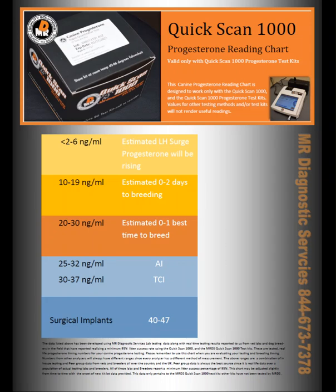Hi, this is Joe at MR Diagnostic Services. We often get the question when folks are calling in or sending us emails: is the Quick Scan 1000 an accurate instrument?